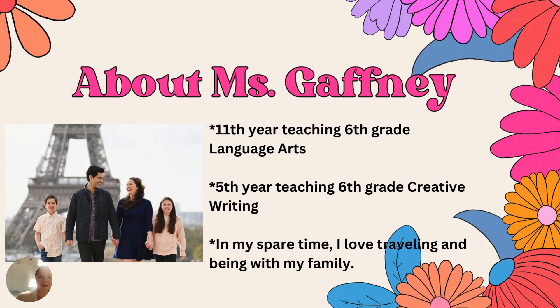A little bit about me. This is my 11th year here at Islander. I've been teaching 6th grade language arts that entire time, and this is my 5th year teaching creative writing — a class I actually co-created. In my spare time when I'm not reading or writing with 6th graders, I love traveling and being with my family.